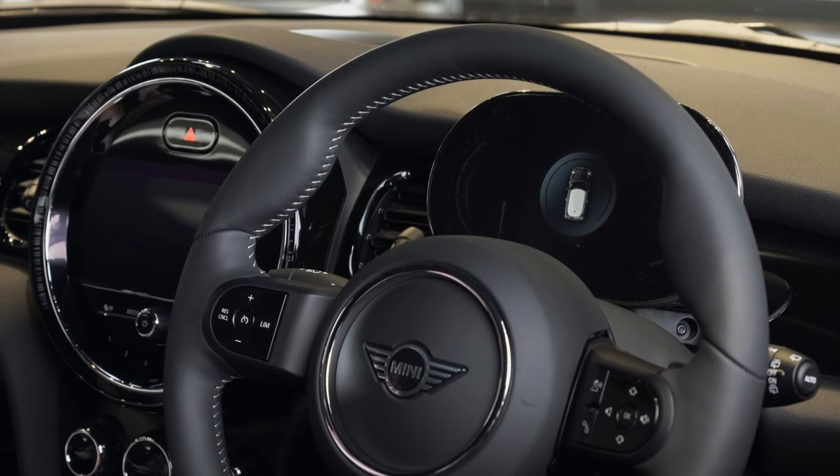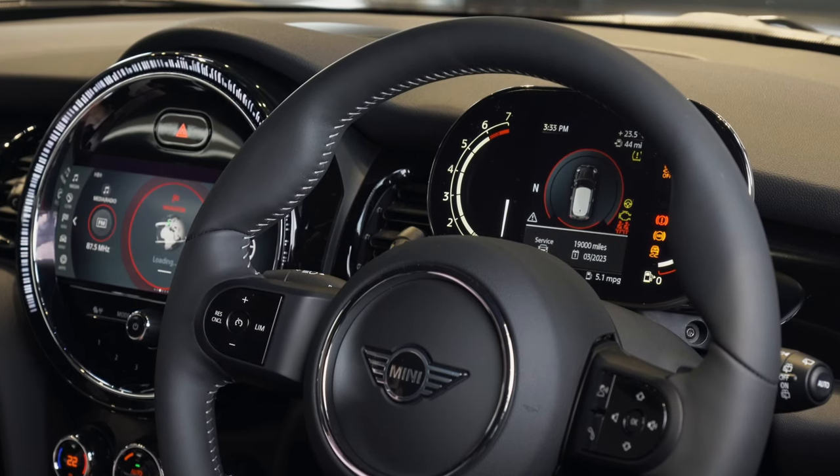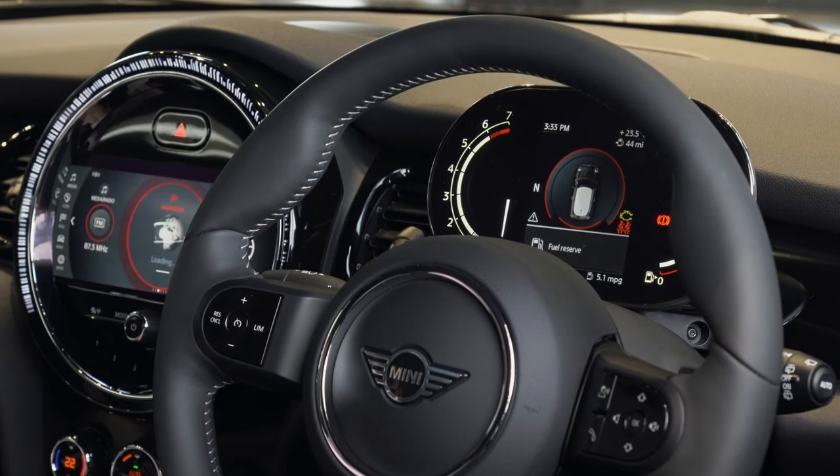Inside, the new hatch range is equipped with a sports leather steering wheel and a huge 8.8 inch high resolution full colour display screen as standard, with the likes of Apple CarPlay available as an option.